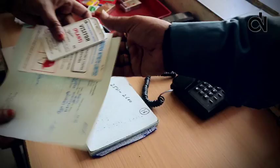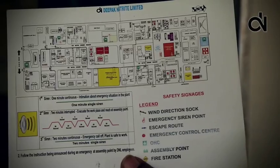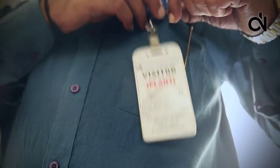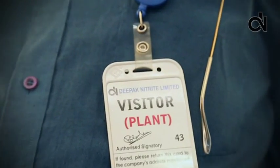There are a few instructions given behind the visitor's card. Please follow them when you are in the factory. If you are visiting the plant, you must take the visitor's card specifically made for plant visits.